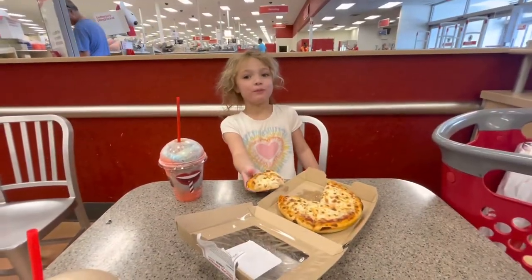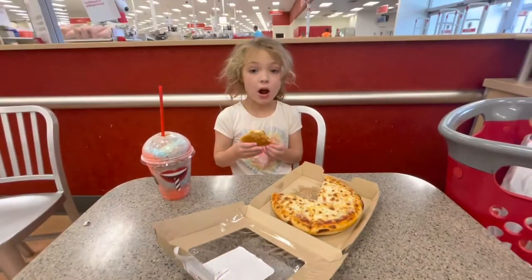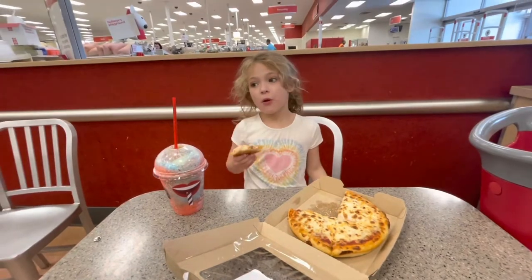Now we've gotten some school supplies, which we'll show you guys in the car. And now we're eating our favorite pizza and got slushies.